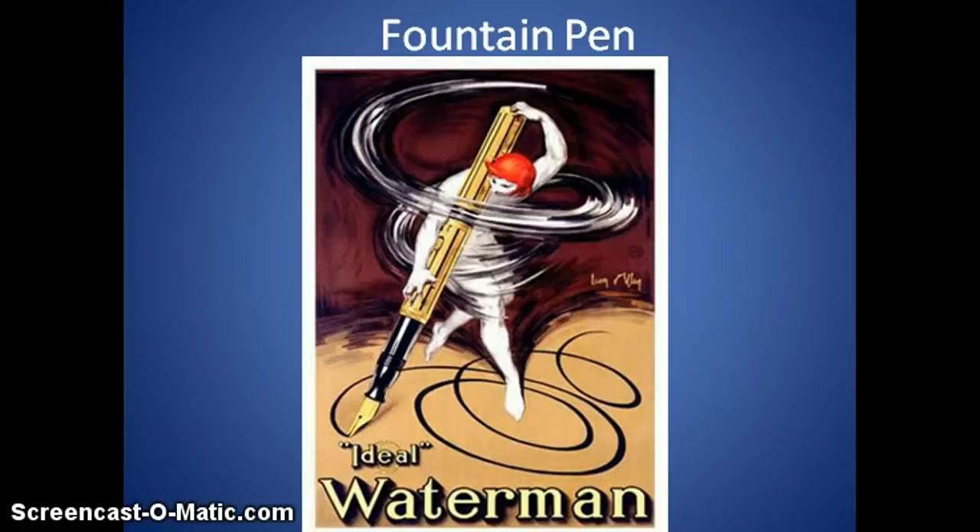Next up, the fountain pen — just because it's cool. For hundreds of years, people wrote using the old quill pen of Thomas Jefferson's era, constantly dipping into ink. It was a very slow process. The fountain pen put the ink inside the pen itself, yet it took hundreds of years to figure out how to do that and distribute the ink. Each time you press down, more ink comes out.